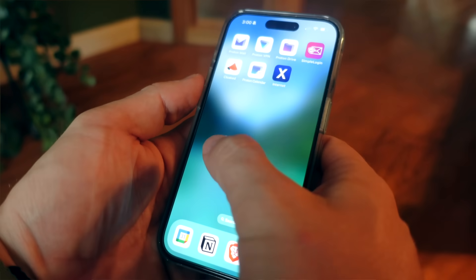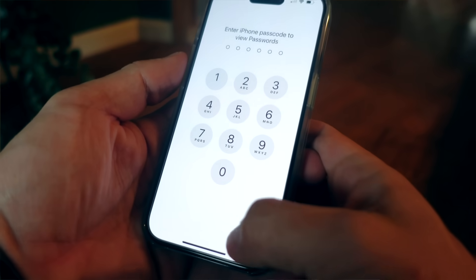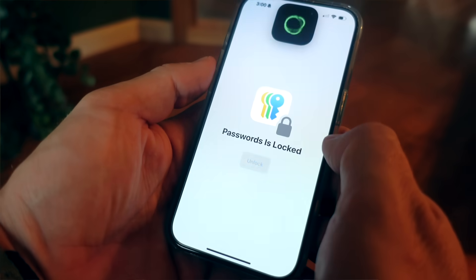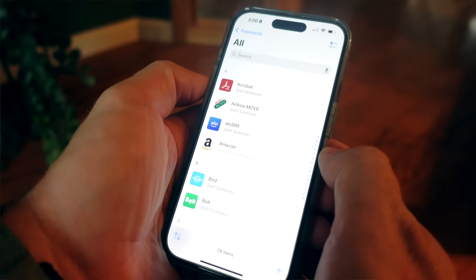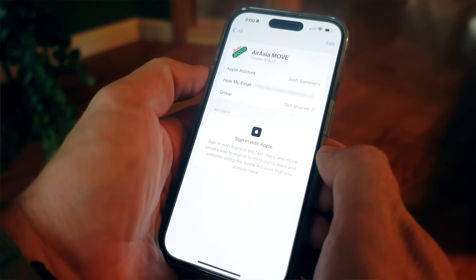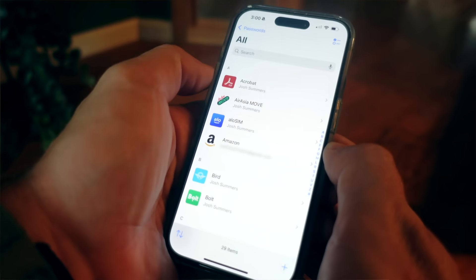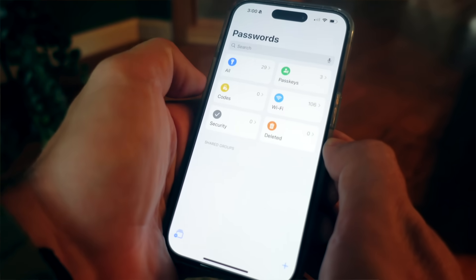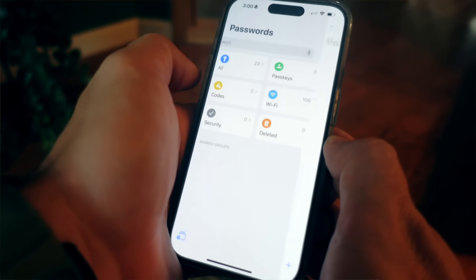If you look at the Passwords app on your iPhone, you'll notice a couple of things. First, it uses Face ID to open up — if you don't have Face ID, it uses your phone's login passcode as a backup. Once you get in, you see all passwords you've used, which includes Hide My Email and Log in with Apple entries. There's also a dedicated passkeys section, which is actually pretty cool.